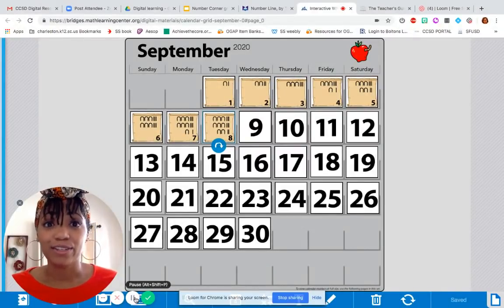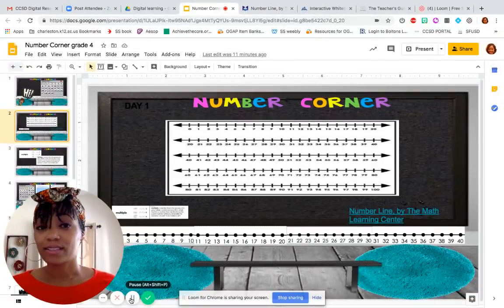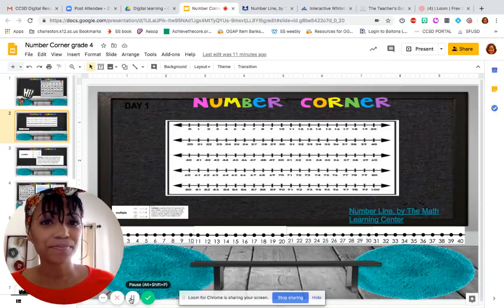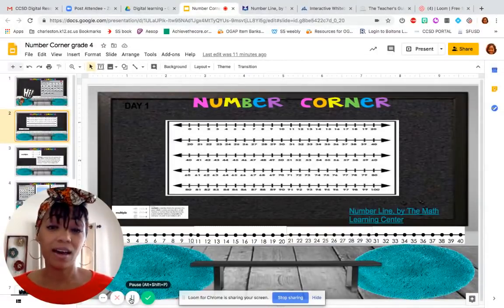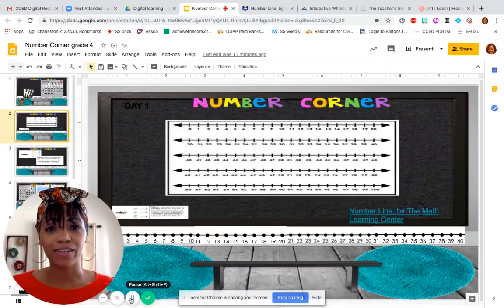The next warm-up that we're going to be doing today is called computational fluency. Computational fluency is the ability to solve number problems efficiently and accurately. That means you can add, subtract, multiply, and divide quickly and get the right answer. Can you do that? If you can, that's great. If you're not there yet, that's okay, because that's what we're here for. These workouts are going to help strengthen our number sense and help us become better mathematicians so that we can solve problems more efficiently and accurately.